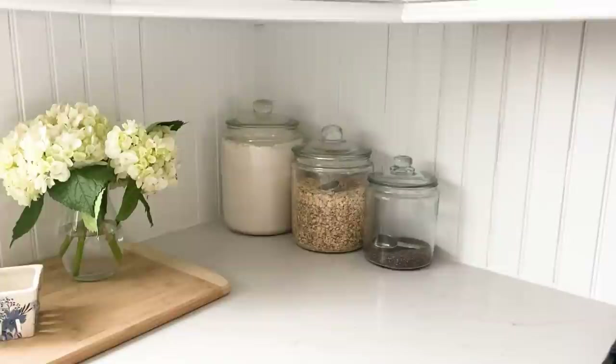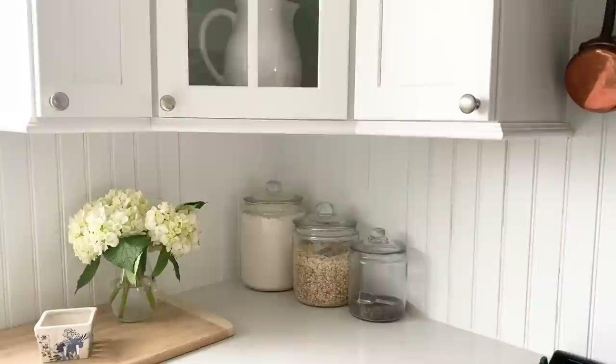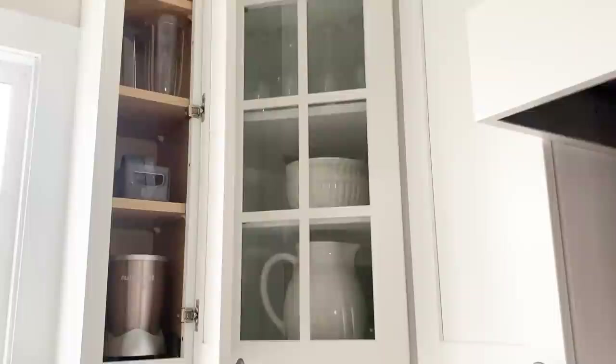On the counter I've got large everyday canisters with all-purpose flour, oats, and chia seeds — we make smoothies pretty much every day. This tiny cabinet on the side is where we store all our NutriBullet stuff, which made the most sense since we use it daily. I've got the NutriBullet, lids, and the cups stored in there.